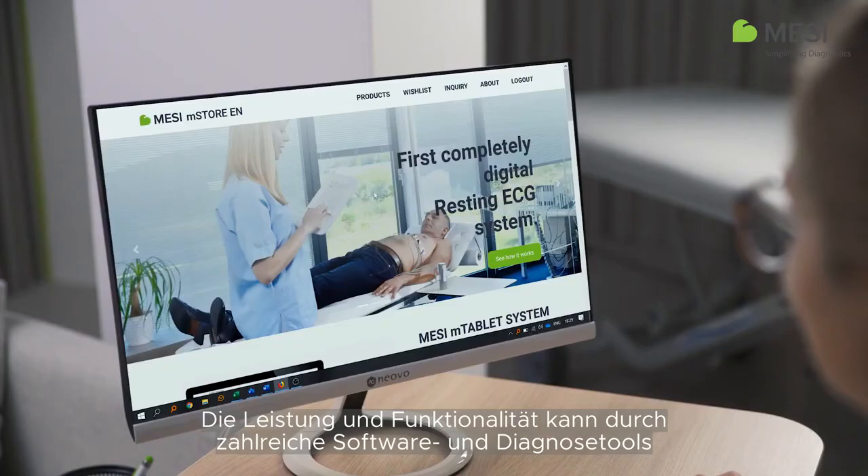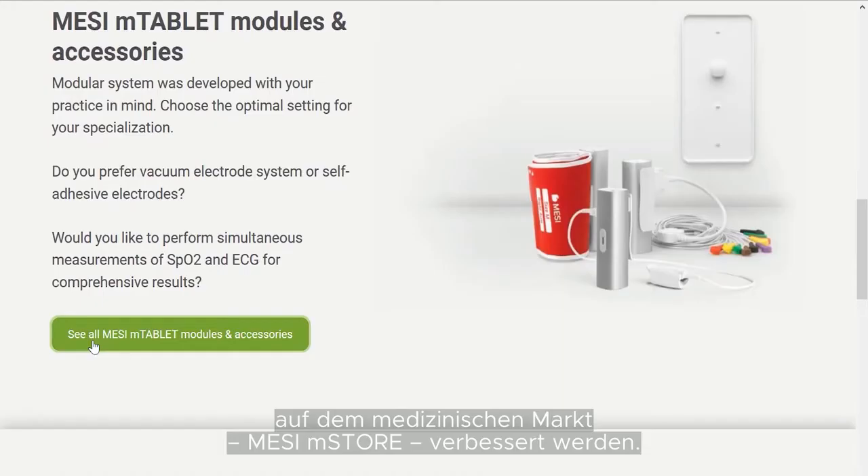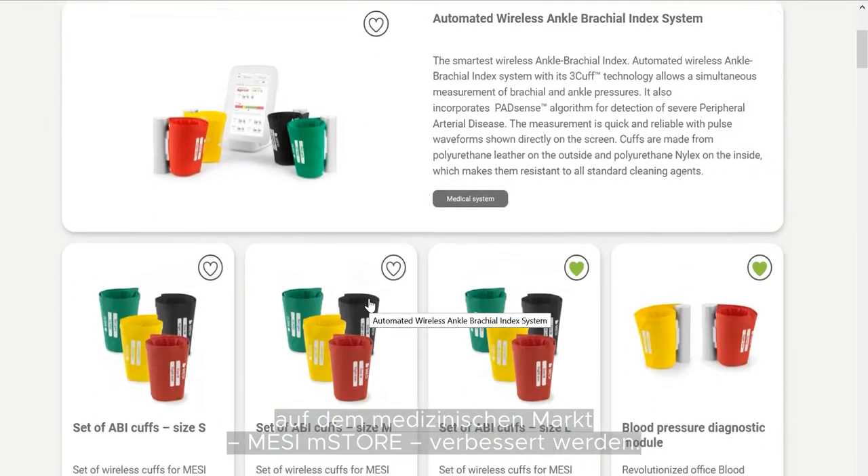Performance and functionality can be enhanced with numerous software packages and diagnostic tools available in the medical marketplace, the Macy M-Store.